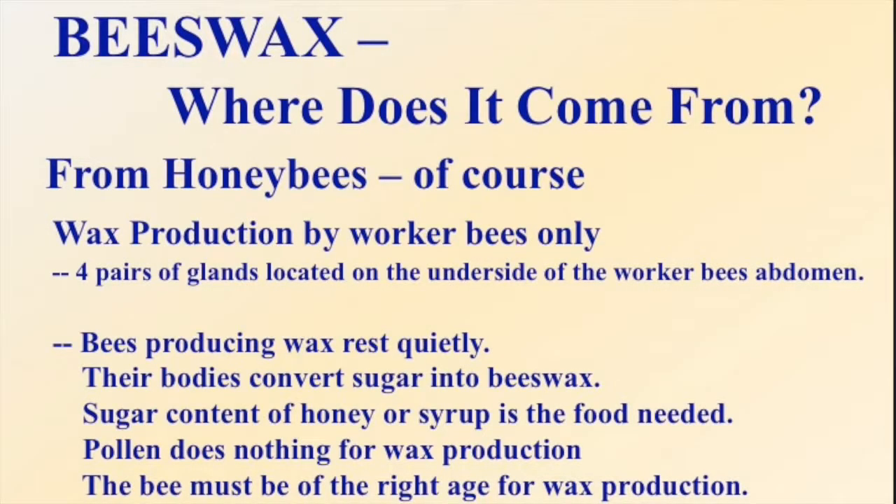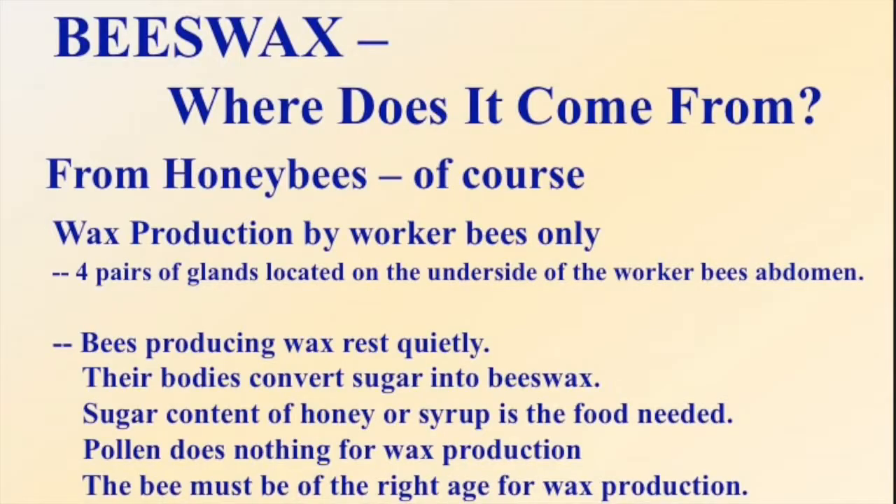Where does beeswax come from? Of course, from honeybees. Wax production is basically by worker bees. They have four pairs of wax glands in their abdomen. The bees that are making wax have eaten carbohydrates — some honey or nectar they had stored. Those carbohydrates are then turned into wax in their body; they convert the sugar into beeswax. Pollen does nothing for wax production.